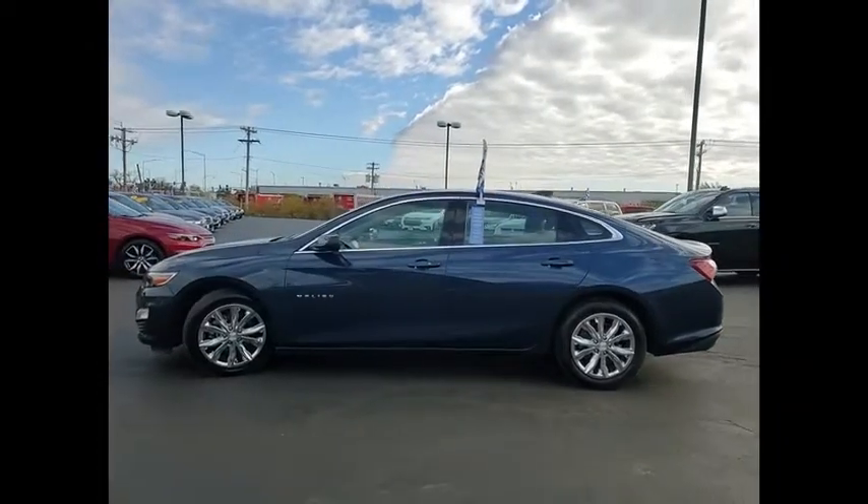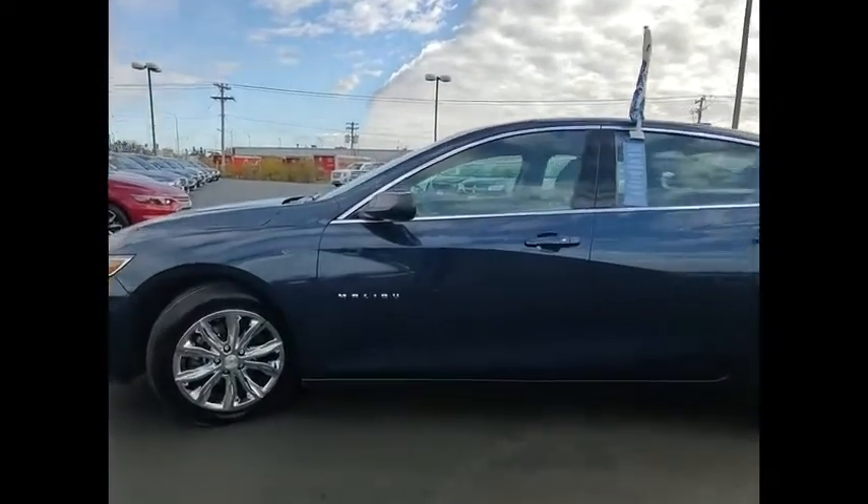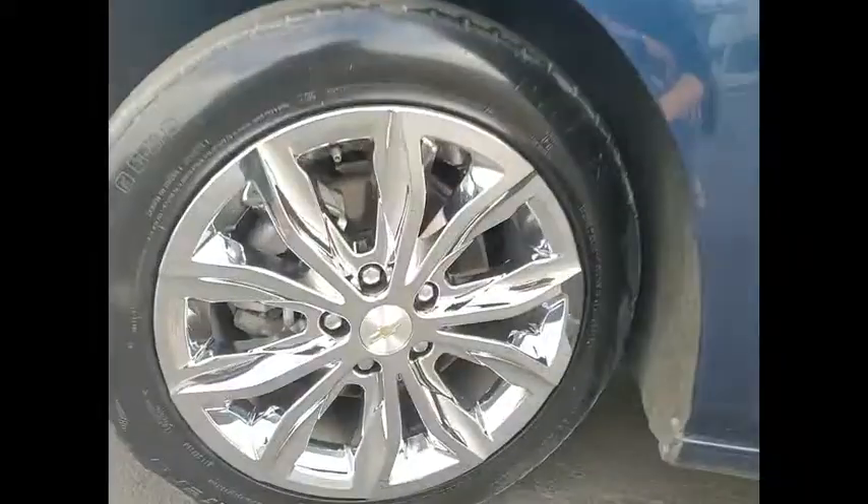Heated front seats, premium sound system, security system. Your new ride is just a phone call away.